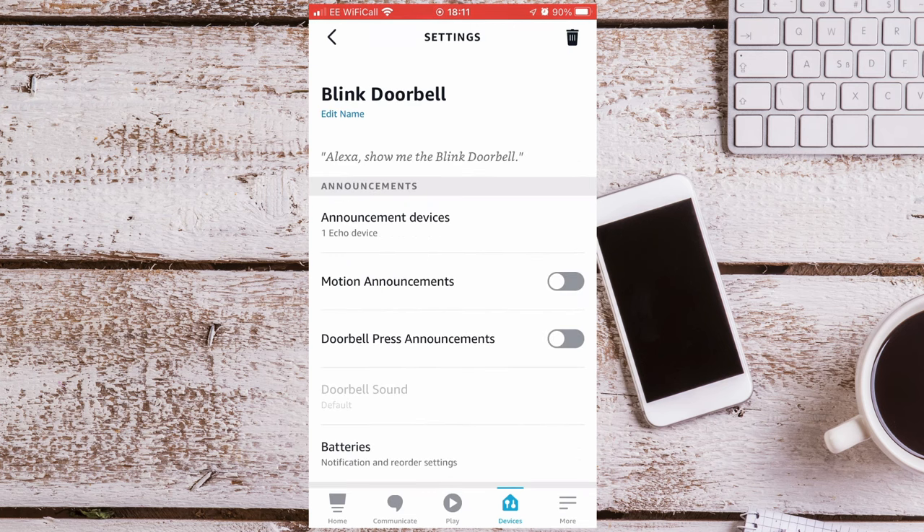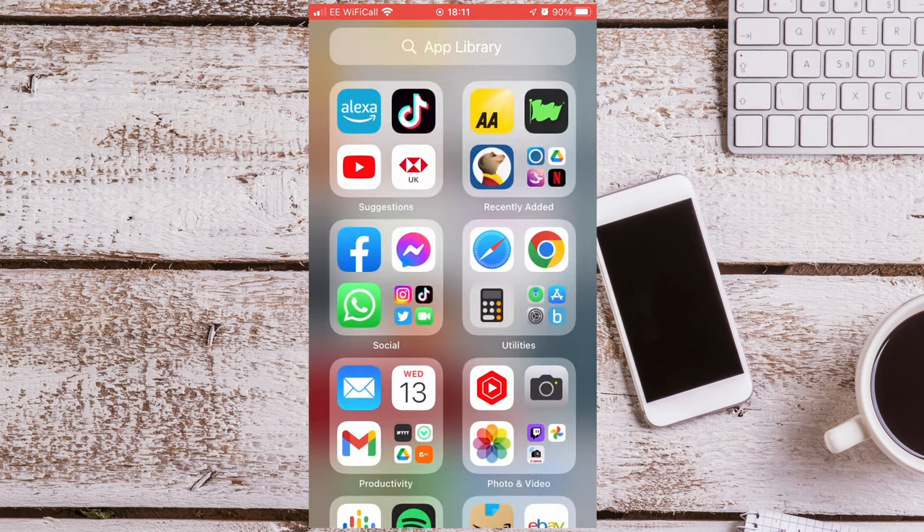You can turn Motion Announcements on or off — personally I leave this off. You should make sure Doorbell Press Announcements is on. This will make the Echo announce when someone is at the door, but it won't automatically show you the live feed. I will show you how to do this at the end of the video. You can now see if it's working by pressing the doorbell.